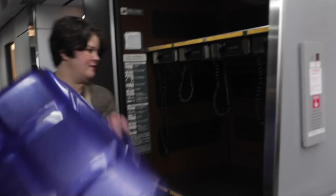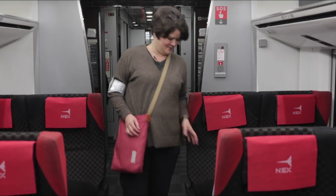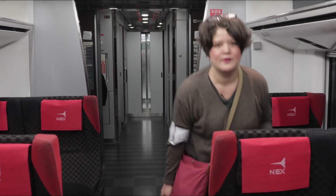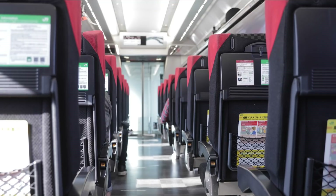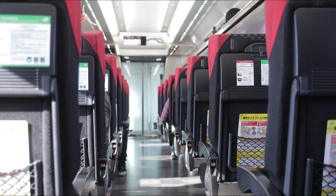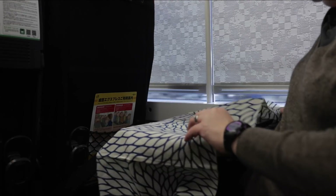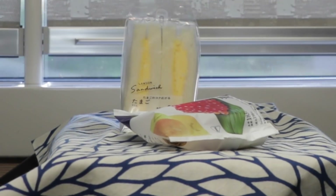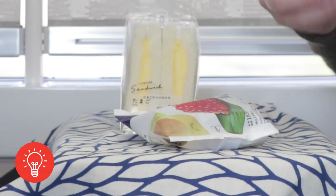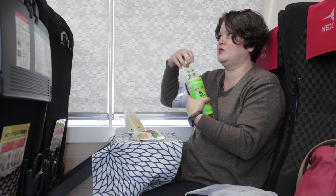On the Narita Express there are places to put your luggage, and then you take your seat. This train stops at Tokyo, Shinagawa, and Shibuya. The Narita Express runs from Narita Airport to Tokyo and a few other major stations — about one hour until it arrives in the city. We always take this chance to have a little snack on the train. You can't eat on the local trains within the city, but on these special express trains, if there's a tray you can pull down, it's okay to eat.